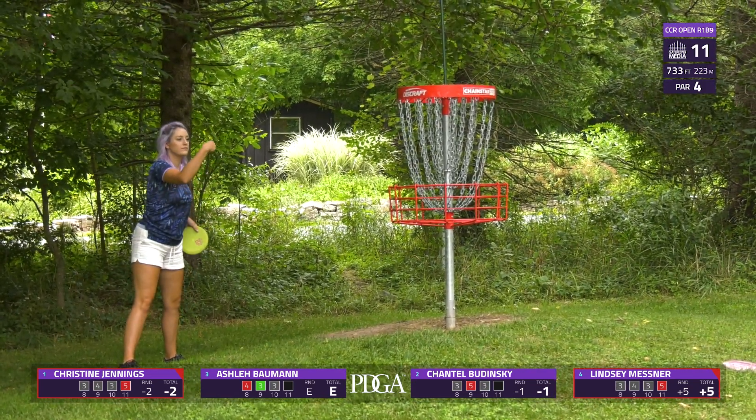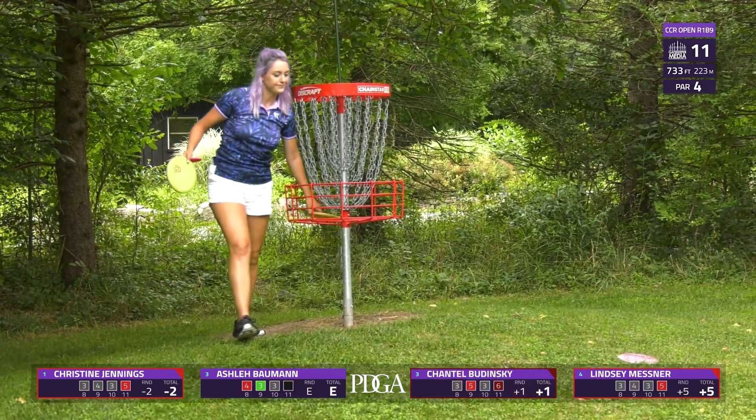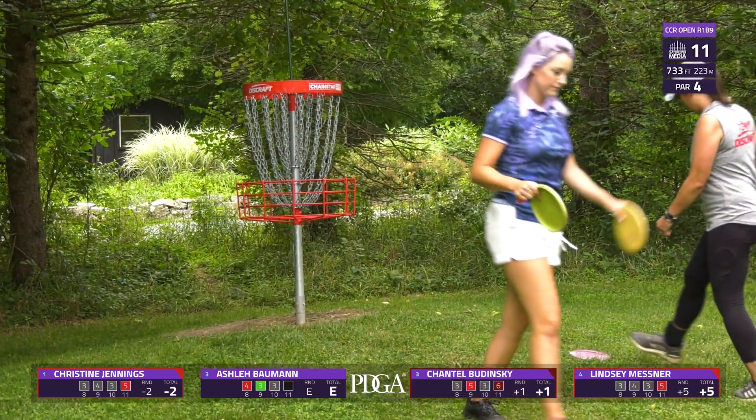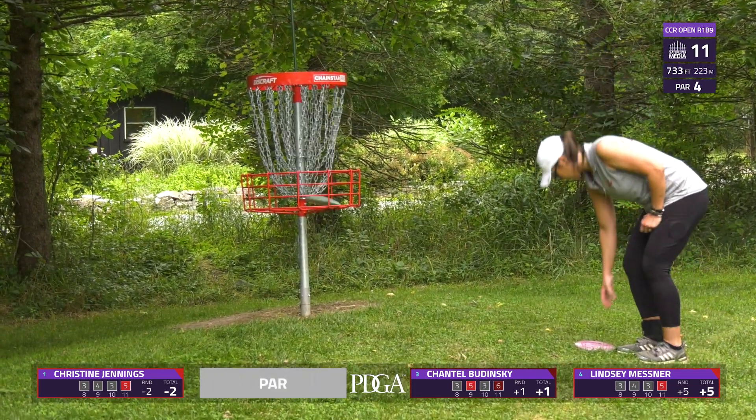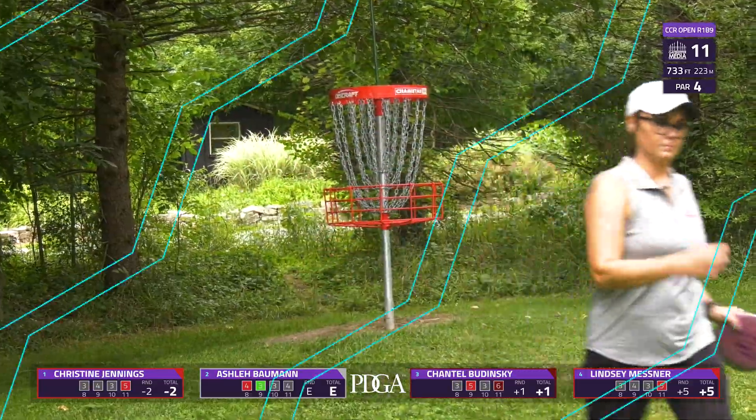A five here is really not that bad — it does play like a par five. Likely you're not losing many strokes to the field taking a five on this one, maybe one at the most.